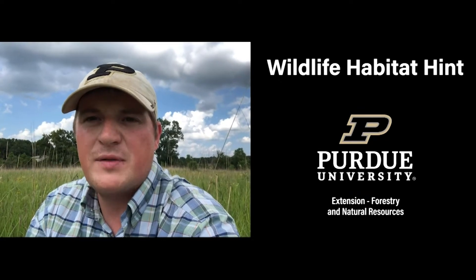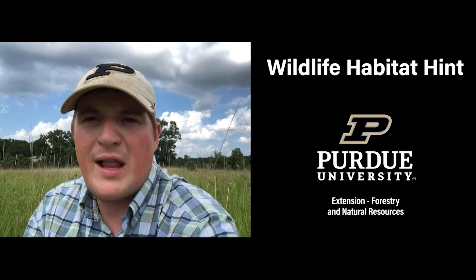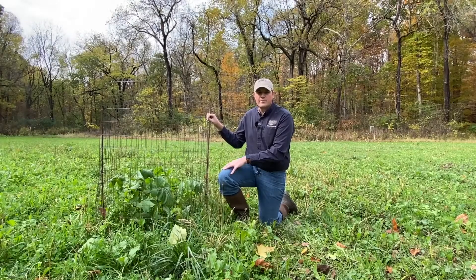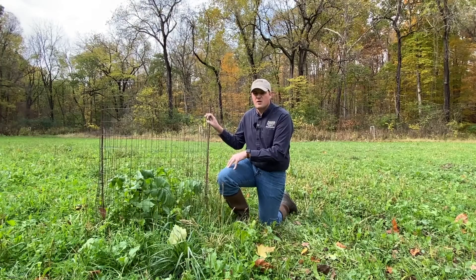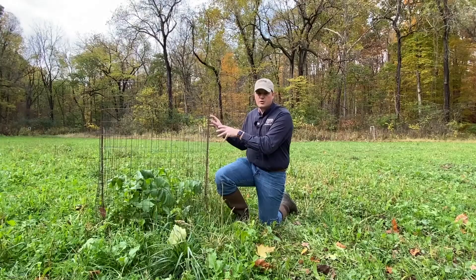I'm Jared Brooke, Extension Wildlife Specialist with Purdue University, here with another wildlife habitat hint. We're out here today in one of our cool season food plots that we planted back in August a couple months ago. I wanted a chance to talk to you about exclusion cages.